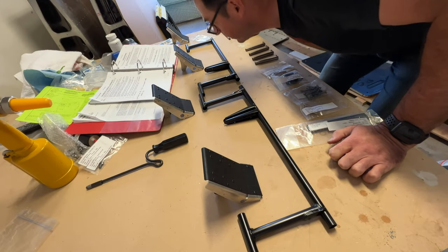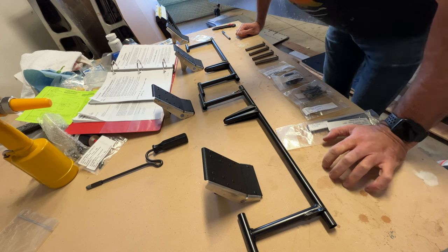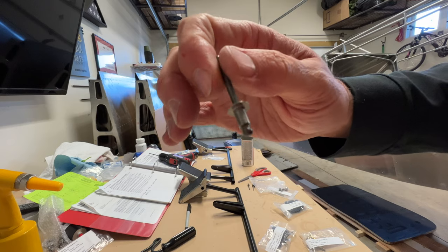I've got the rudder pedals assembly ready to go, parts sourced. These are the big guys — CCPQ-62s.